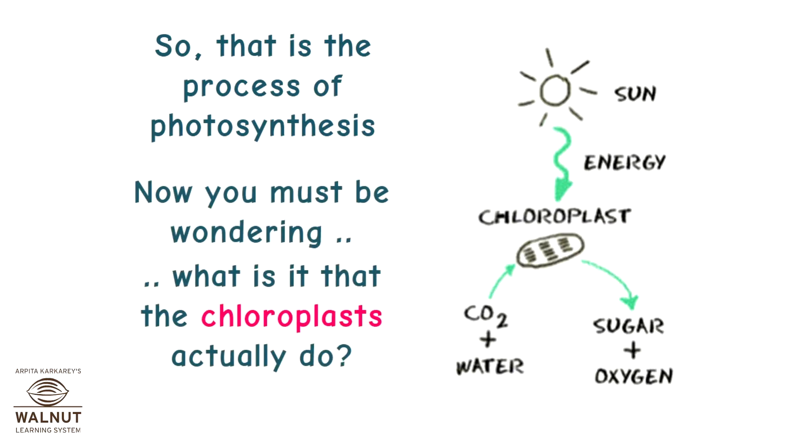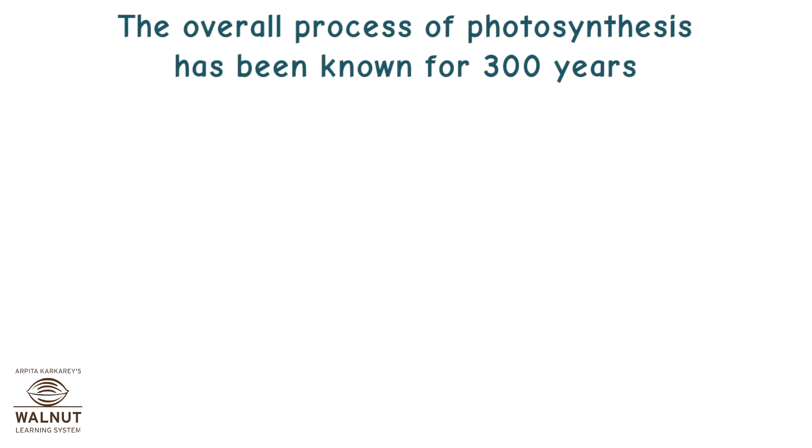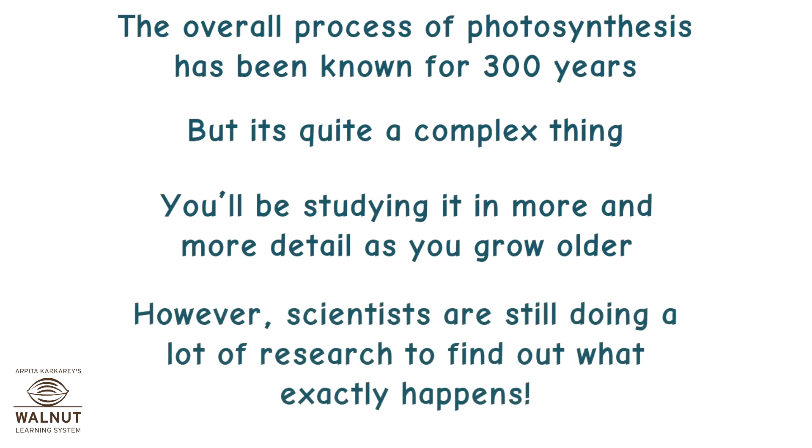Now you must be wondering, what is it that the chloroplasts actually do? The chloroplasts absorb the light energy and then use it to split the water molecule. Water is made up of oxygen and hydrogen. The hydrogen is used with the carbon dioxide to make glucose. This also frees up the oxygen, which is then released into the air. The overall process of photosynthesis has been known for 300 years, but it's quite a complex thing. You will be studying it in more detail as you grow older. However, scientists are still doing a lot of research to find out exactly what happens.